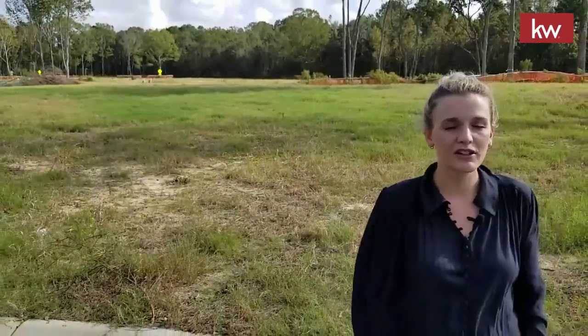Hi, my name is Cynthia Partrick with the Allen Donald team at Keller Williams Realty. Today, we are in an exciting new home community. As you can tell, it's in the early stages, but this is Phillips Creek.